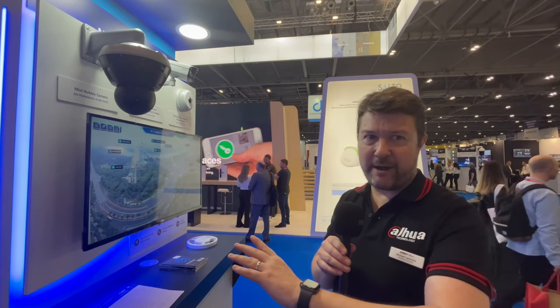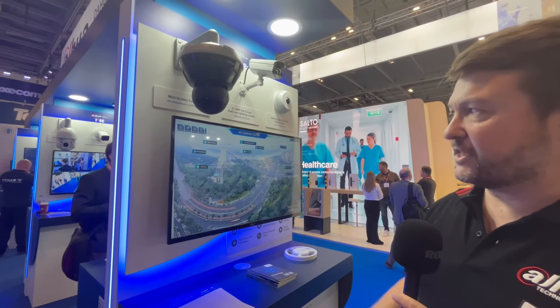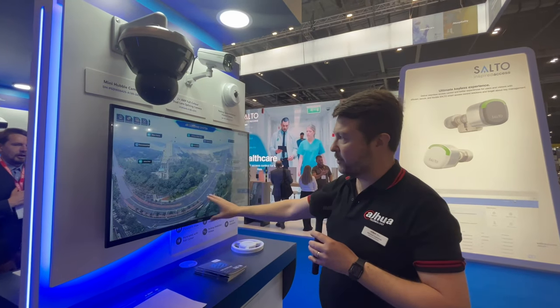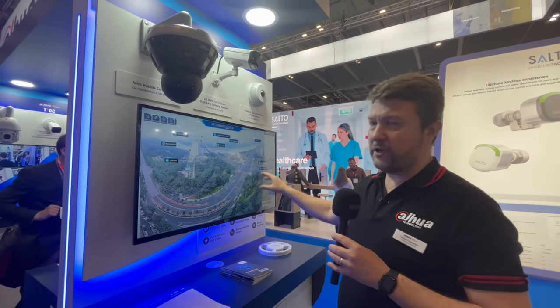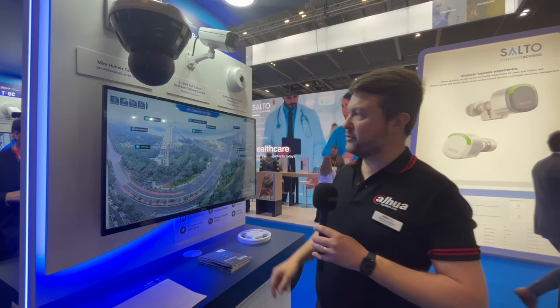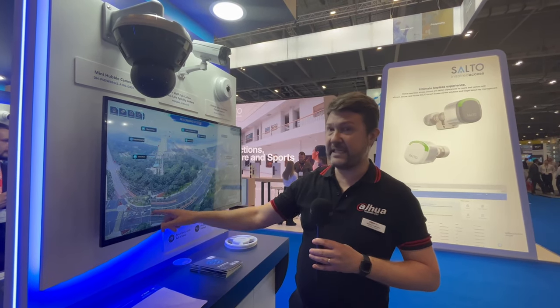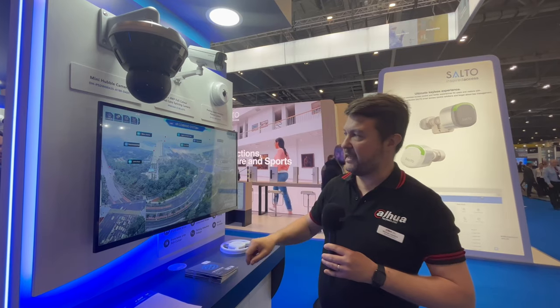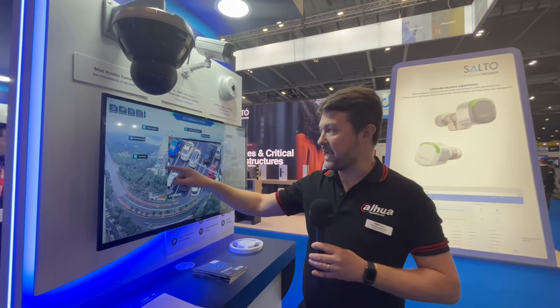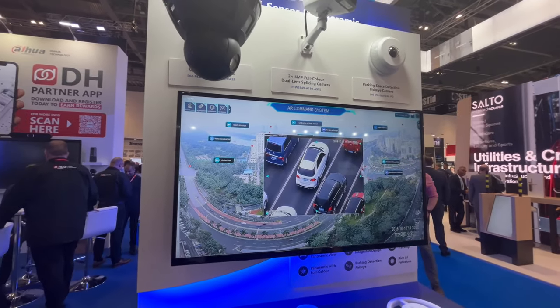I just wanted to build on our multi-sensor panoramic from the van. If you remember at the top we had our big Hubble camera — here we have our mini Hubble camera, which has exactly the same features and functionality in a much smaller form factor. Here you can see the overall view from the Hubble camera, and importantly, you can overlay additional cameras through augmented reality. You can look at an overall scene, zoom into a specific area via the PTZ within the Hubble, or by clicking on augmented reality call-outs, go directly to a separate camera at that location — making it an incredibly powerful wide area surveillance solution.